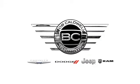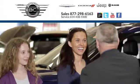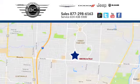Take it for a test drive today at Bob Caldwell Chrysler Jeep Dodge. We're a dealership you can trust. We're conveniently located at 1888 Morse Road in Columbus, Ohio.